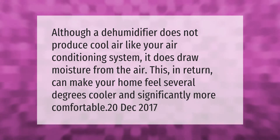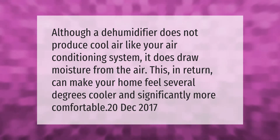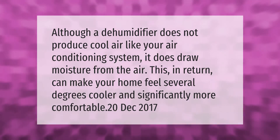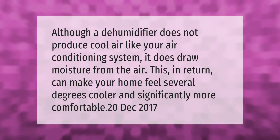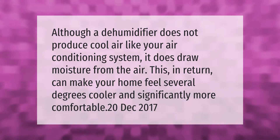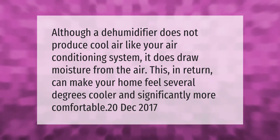Although a dehumidifier does not produce cool air like your air conditioning system, it does draw moisture from the air. This in return can make your home feel several degrees cooler and significantly more comfortable.